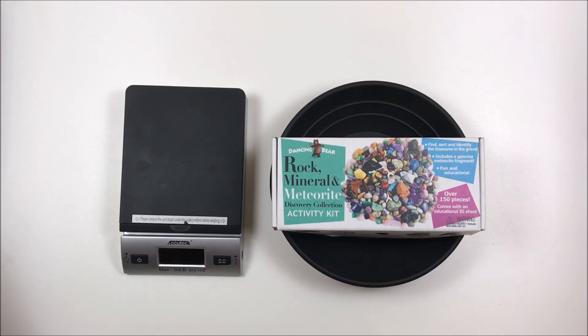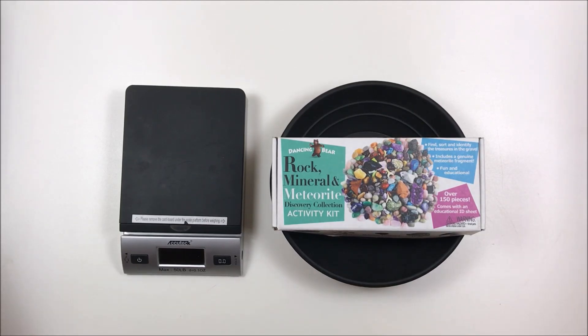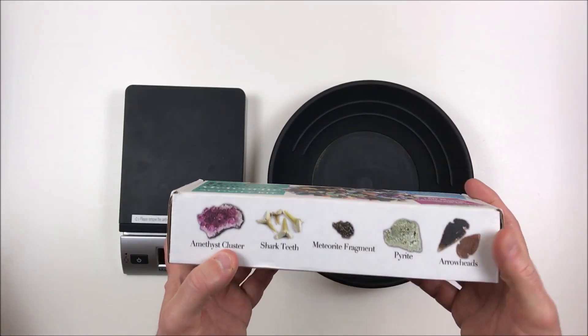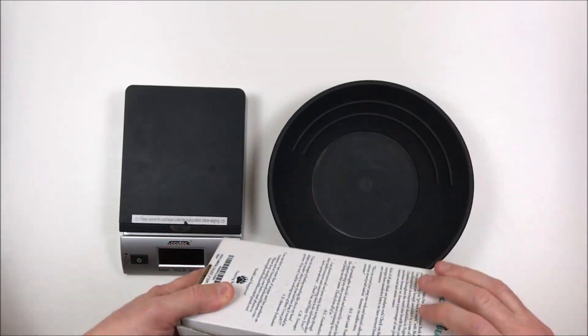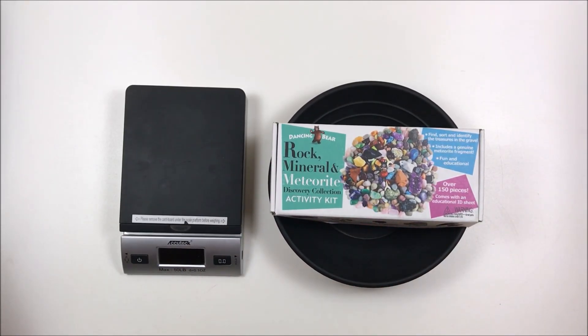This was from Dancing Bear, an Amazon seller. It's called the Rock and Mineral Activity Kit with over 150 pieces, as you can see on the box. It has a money-back guarantee and is supposed to contain a meteorite. This is a really cool box — most times you see gem paydirt it comes in a bag, but this is the first time I've seen one come in a really nice box.